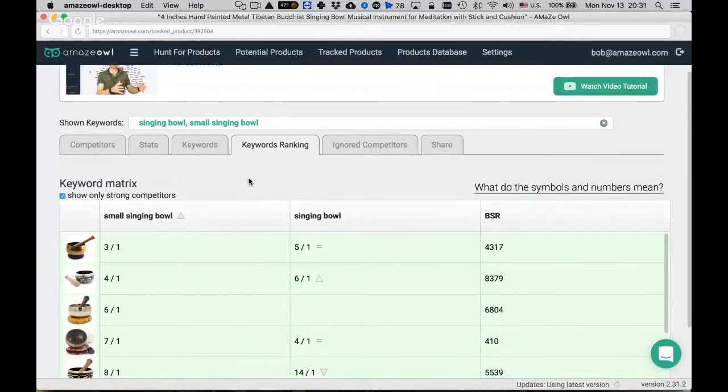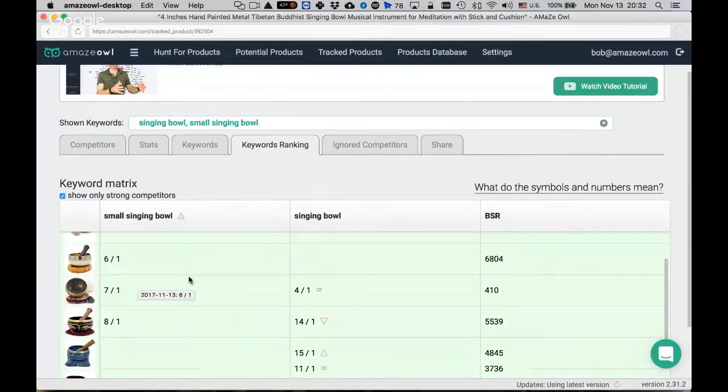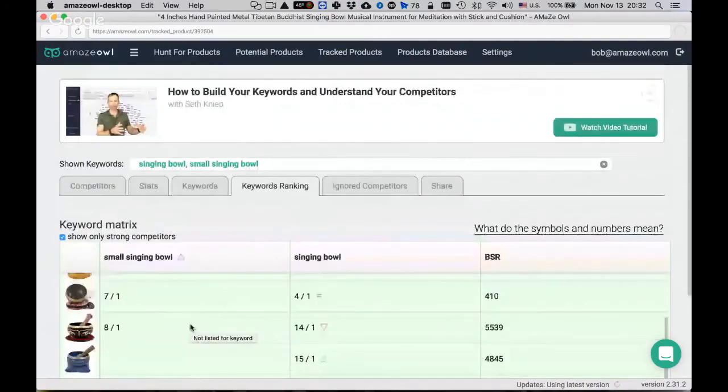The keyword ranking numbers — for example, four-slash-one — refer to position on the page. The UI will be improved to make this clearer. For instance, sixth position on the first page for singing bowl, 15th position on the first page for small singing bowl with an upward trend. A product that doesn't rank for 'singing bowl' is missing out — it doesn't exist for somebody searching that term, which is a big mistake.